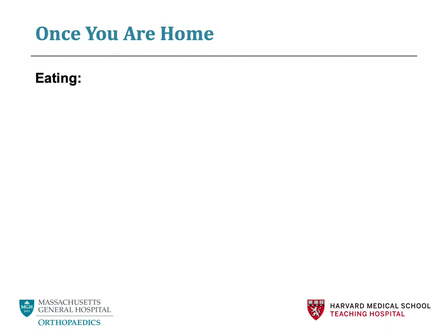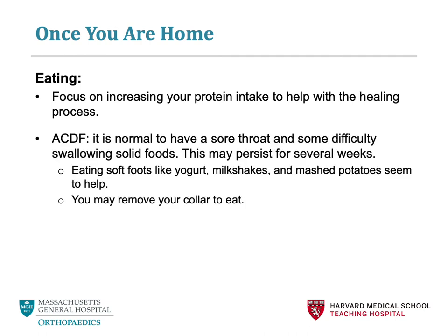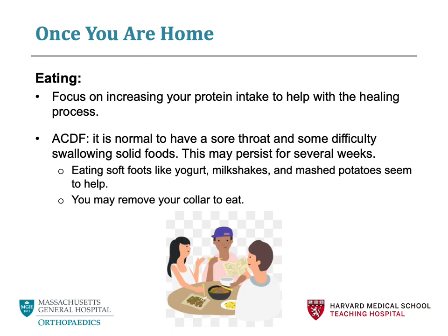Next, we will talk about eating after surgery. Important things to remember are to focus on increasing your protein intake to help promote wound healing and prevent against infection. Eating a balanced diet can also help decrease constipation and keep you energized. If you have had cervical spinal surgery through the front of your neck, you may experience some difficulty with swallowing for the first few weeks after surgery — this is not uncommon. Eating softer foods such as yogurt, milkshakes, and mashed potatoes tends to be easier. If you are eating things like meat or bread, please make sure to cut your food into tiny pieces. You may remove your cervical collar to eat.